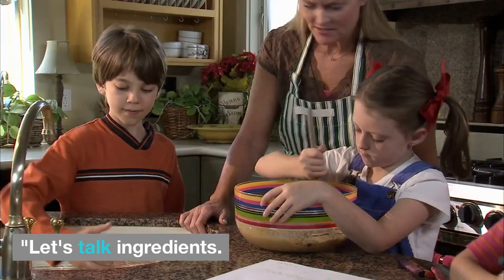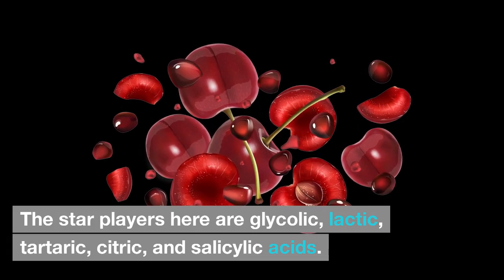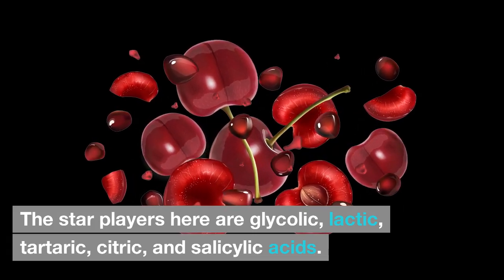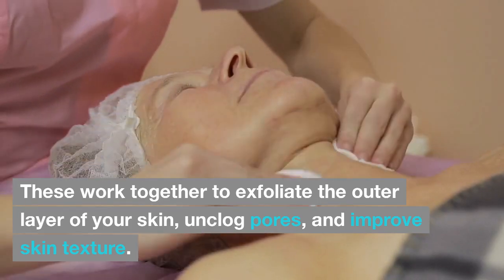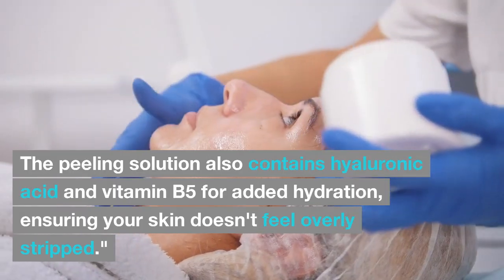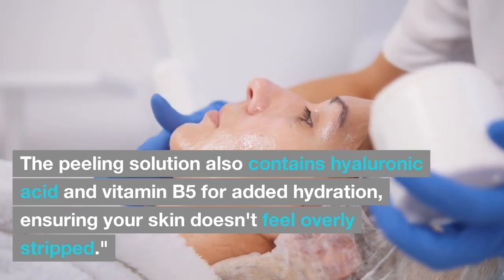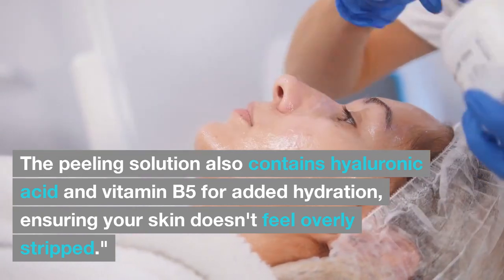Ingredients Breakdown. Let's talk ingredients. The star players here are glycolic, lactic, tartaric, citric, and salicylic acids. These work together to exfoliate the outer layer of your skin, unclog pores, and improve skin texture. The peeling solution also contains hyaluronic acid and vitamin B5 for added hydration, ensuring your skin doesn't feel overly stripped.